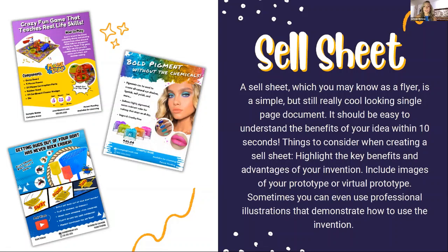Now we're going to dive into sell sheets. On the left you'll see some sell sheets I've created — some are for games, some are for products, some are real inventions, others are just portfolio pieces to give you an example of what a sell sheet looks like. There are a lot of different types of sell sheets, and as part of my services I also offer help with strategizing.